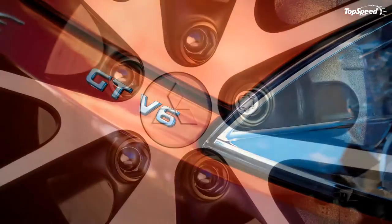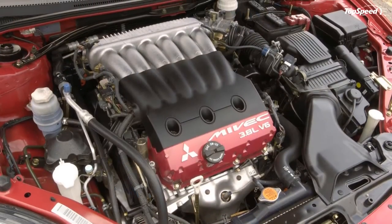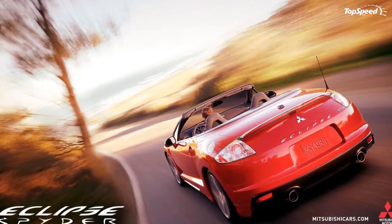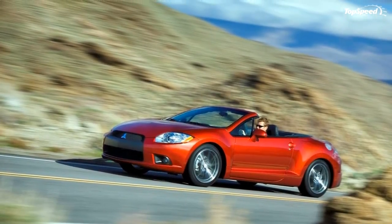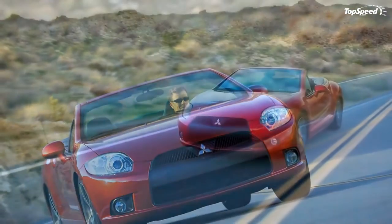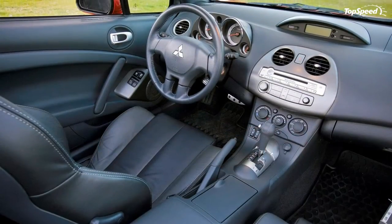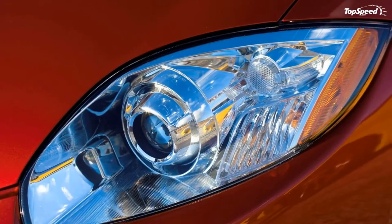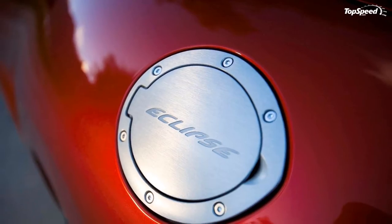Two levels of Spider performance: a 2.4-liter 4-cylinder engine producing 162 hp at 6,000 rpm and 162 lb-ft at 4,000 rpm, and a 3.8-liter V6 producing 265 hp at 5,750 rpm and 262 lb-ft at 4,500 rpm. The Eclipse Spider is offered in two trim levels. The GS model is powered by the 162 hp 2.4-liter 4-cylinder engine teamed with a 4-speed automatic transmission, and the Eclipse Spider GT challenges more expensive sports cars with its 265 hp 3.8-liter V6 engine teamed with a 5-speed automatic.